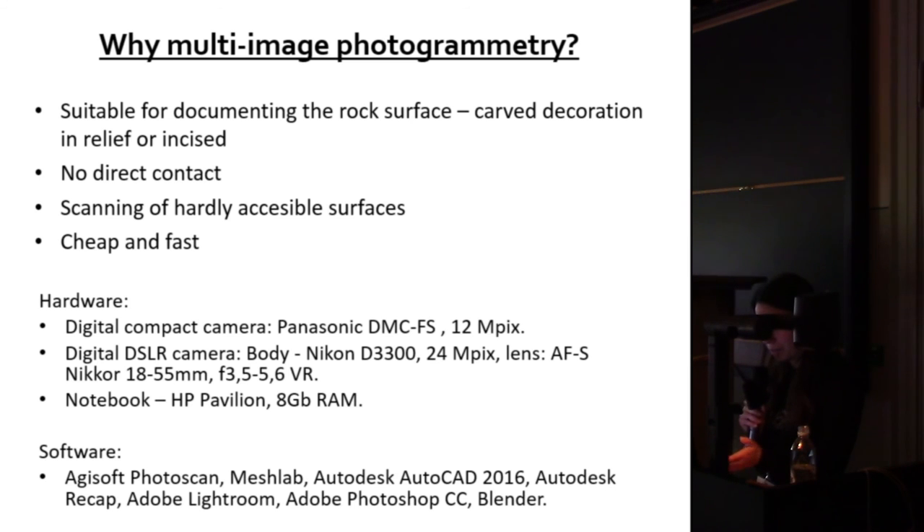Regarding equipment, I used very basic hardware. In my first tests I used an ordinary compact digital camera, then I switched to a Nikon D3300 with 24 megapixels. I use a notebook with 8GB RAM for lighter work, and a desktop computer for heavier models. The primary software is Agisoft Metashape (formerly Photoscan), but I import models into other programs and combine them to achieve the desired results.